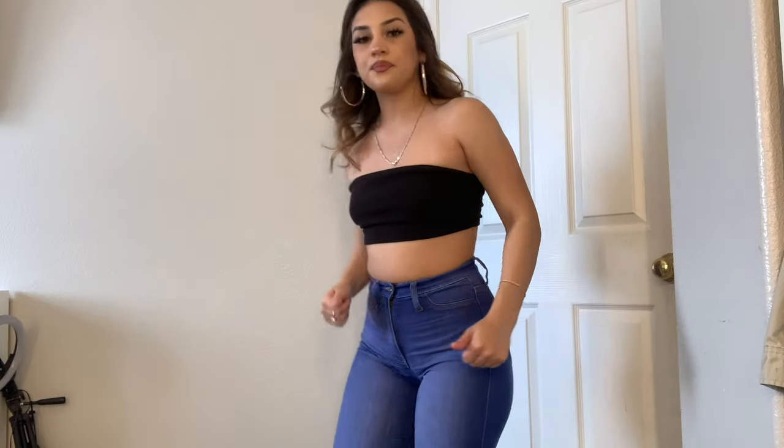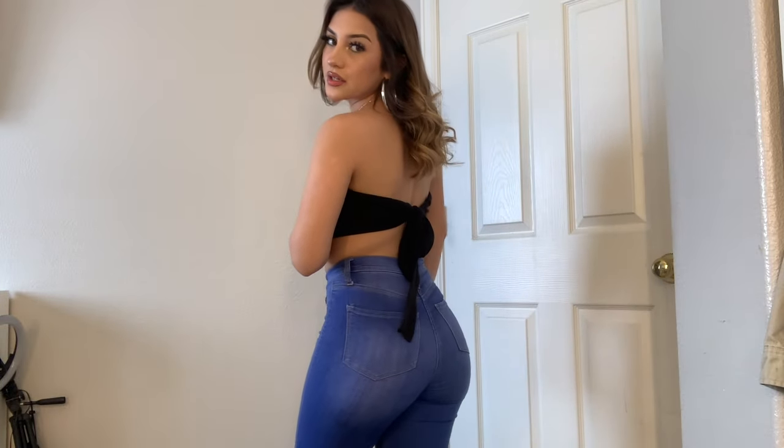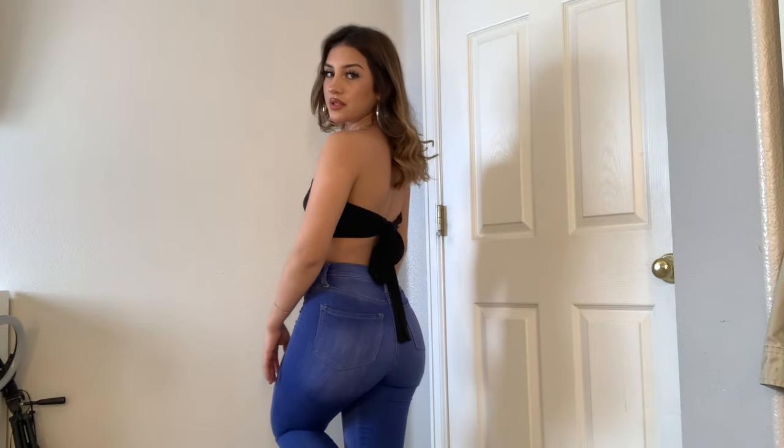I'm gonna start with my first ones that everyone has been asking me about. Let me change real quick and I'll be right back. These are the jeans that everybody has been asking me about. These are honestly my favorite out of all my jeans — I literally have two pairs because of how much I love them. They are very stretchy, good quality, they hug your waist.